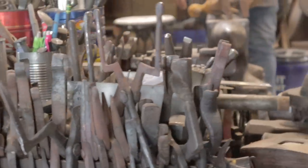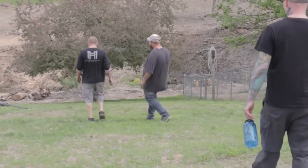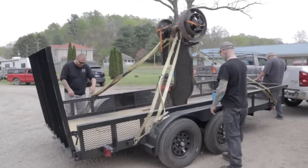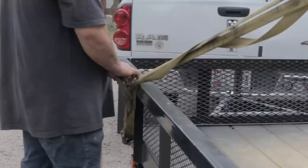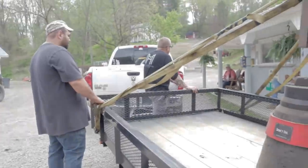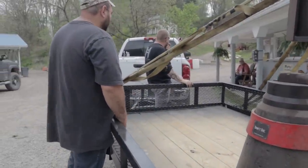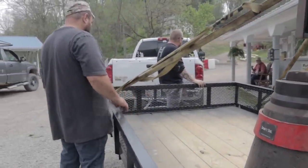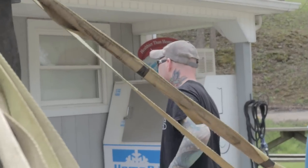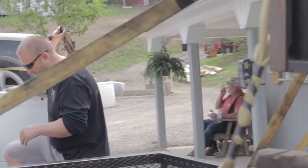We had to figure out how to get the truck up there to unload the hammer. We ended up using a forklift — the hammer weighs 3,200 pounds, so that was the only practical option.